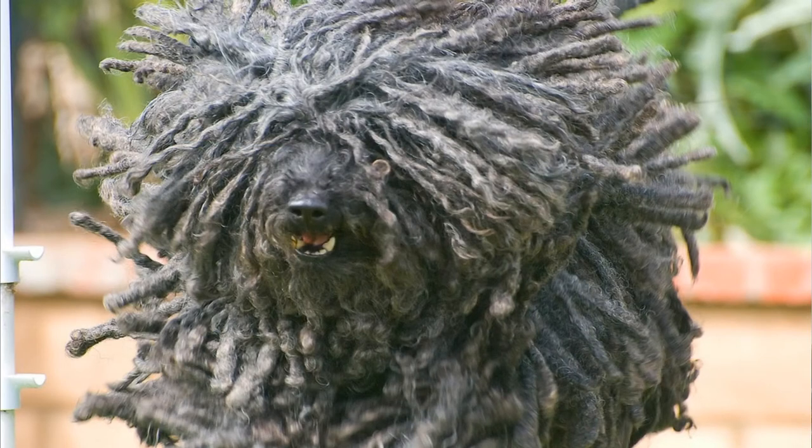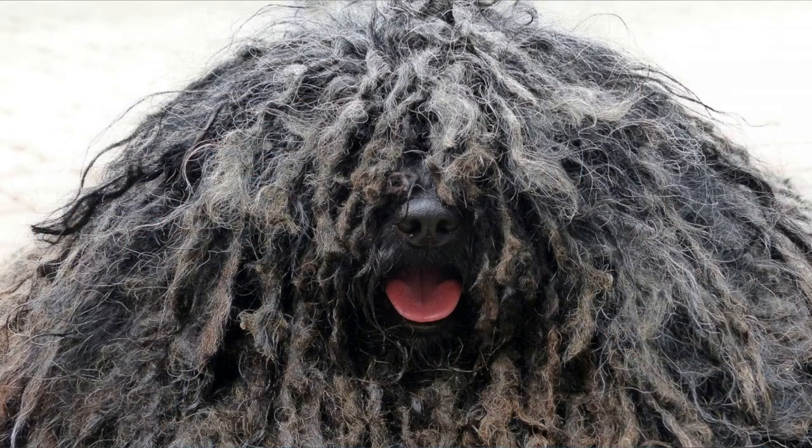Number two: Bergamasco. The Bergamasco is a non-shedding and hypoallergenic dog breed. During shedding time he will lose only a few hairs, so it's super easy to keep your home clean. The Bergamasco has one of the most interesting coats of all dogs — it is made up of three different types of hair which blend together to form mats. His coat not only protects him from wind but also from injuries during fights with predators. His coat also doesn't need a lot of grooming — only two brushings per year are required.